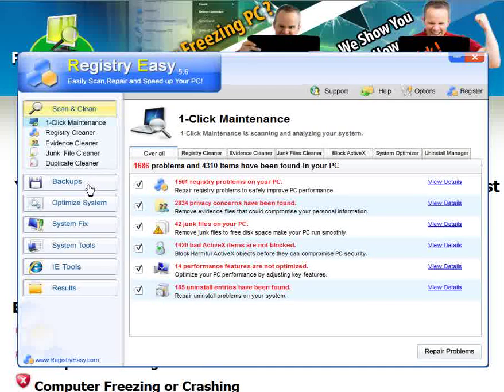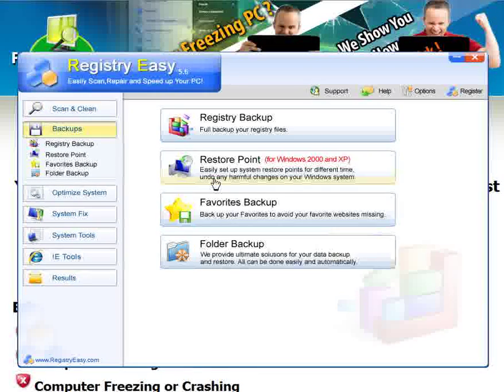The best thing about Registry Easy is every time you do a scan and you do any repairs, it takes a backup of your system. So if it does anything to your system at all that you don't like, you simply click Restore Point and instantly your computer will be restored to its original settings before you ever installed Registry Easy. So it's really a win-win situation — it can't mess up your computer, it won't mess up your computer, it can only help.